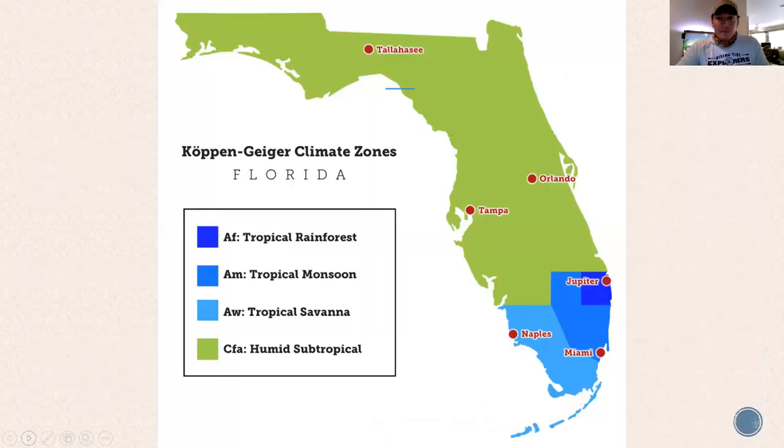Here's a closer view — a Köppen climate zone map. Most of Florida is humid subtropical. Right here in Naples, we are tropical savanna. On the east coast, you have tropical monsoon and even tropical rainforest up by Jupiter. The pattern of weather that defines their climate is basically the same as a tropical rainforest in terms of rain frequency, intensity, and how it moves through the seasons.